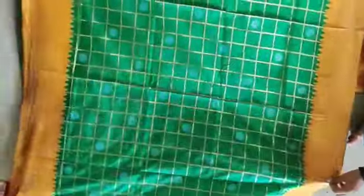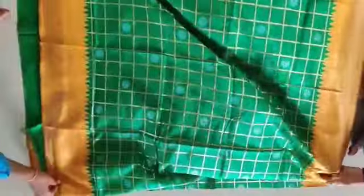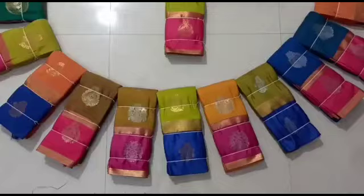If you want any of these collections, please screenshot it. There is a number in the description — you can send it to us and we will dispatch the sari to you.